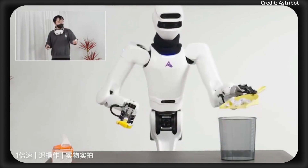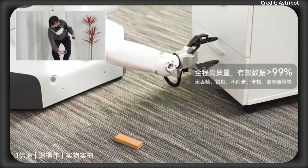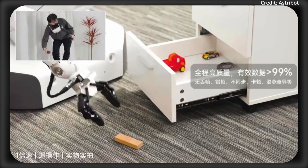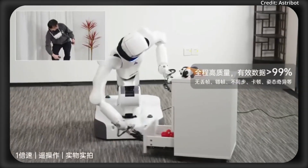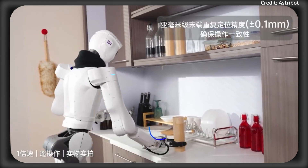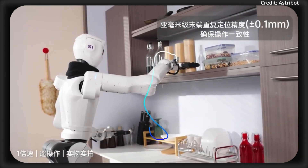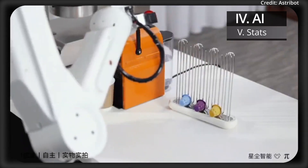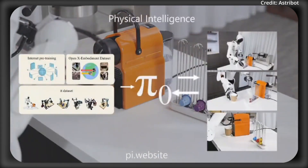In terms of performance quality, it operates at a success rate of about 99%, and over time it minimizes errors like dropping, falling out of sync, or freezing. It does this with about 0.1 millimeters of precision when repositioning. The robot will improve over time using its Pi Zero embodied intelligence framework, meaning it can tackle real-world long-horizon tasks.